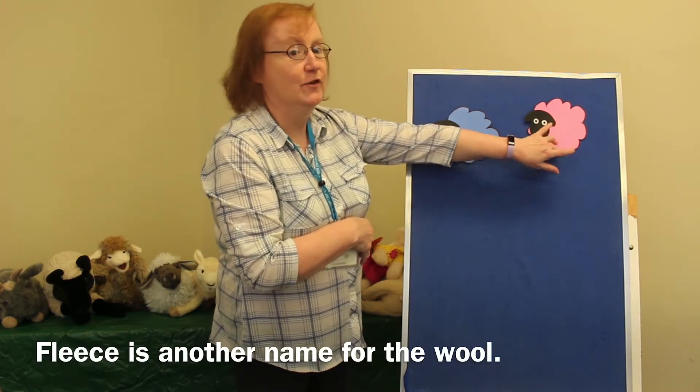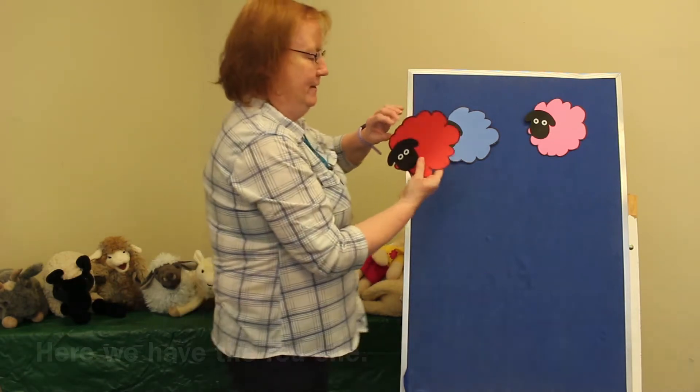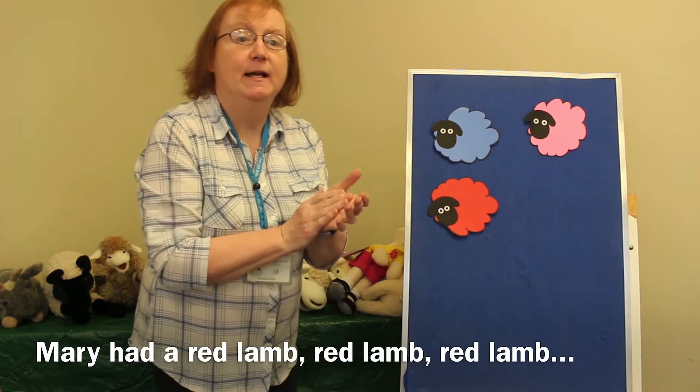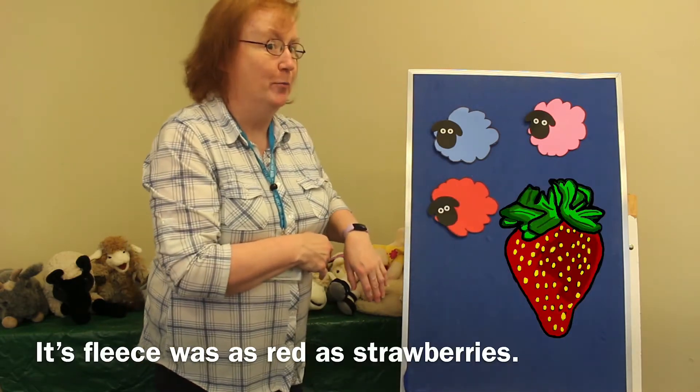Fleece is another word for the wool. Here we have the red one. Mary had a red lamb, red lamb, red lamb. Mary had a red lamb. Its fleece was red as strawberries.